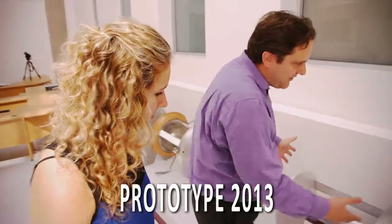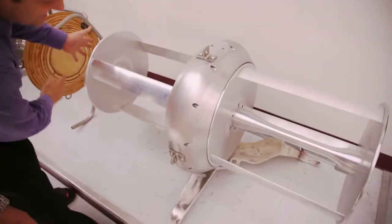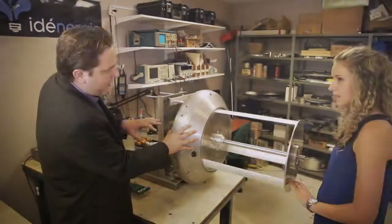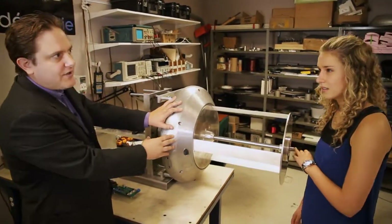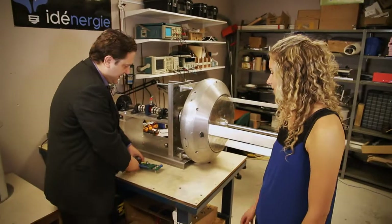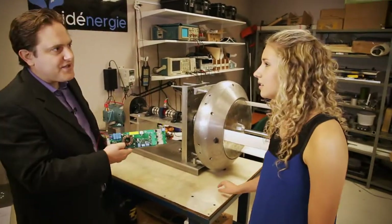How does it work? Well, it's pretty simple. You have a turbine here, actioned by the water flow coming in. The turbine transmits its mechanical power to the generator. The generator will transform the mechanical power into electrical power. And then we have a converter here that does the rest of the job.